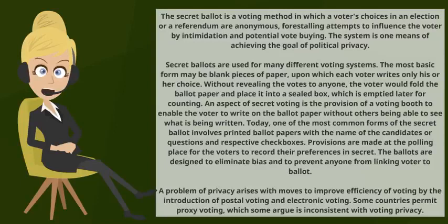Secret ballots are used for many different voting systems. The most basic form may be blank pieces of paper, upon which each voter writes only his or her choice. Without revealing the votes to anyone, the voter would fold the ballot paper and place it into a sealed box, which is emptied later for counting.